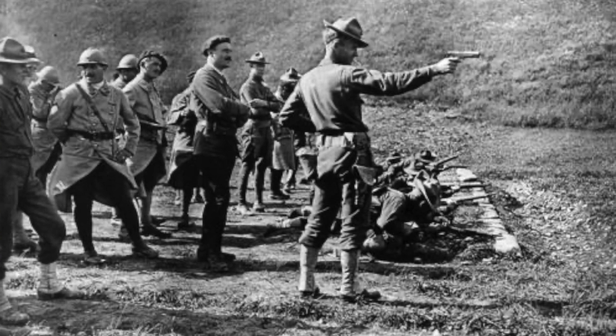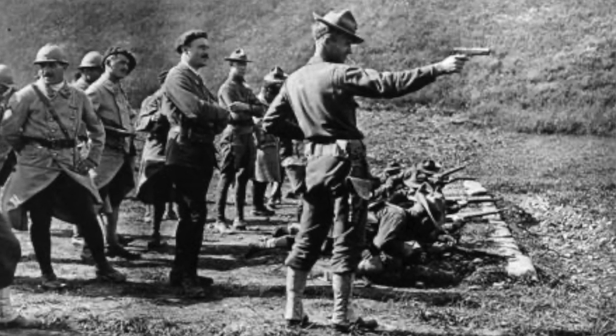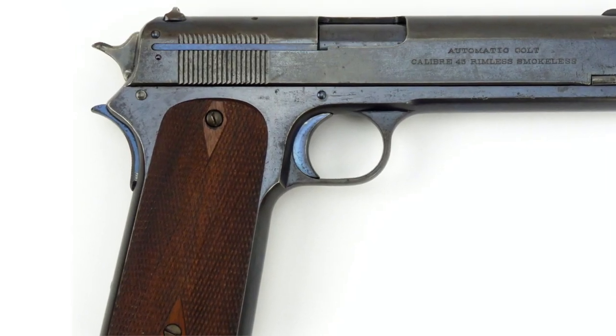One largely underappreciated fact is that the U.S. cavalry was one of the largest factors in shaping what the 1911 became. First, they complained about the recoil of the .45 being harsh, and about needing a second hand to load a magazine. Then they came with more valid criticisms — they needed some kind of safety. There had been an initial safety on the 1900 that was cumbersome and was taken off almost immediately. So Colt and Browning gave in and incorporated the grip safety, which placated the request for a safety at first.